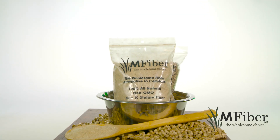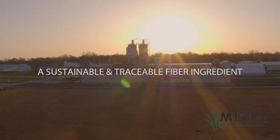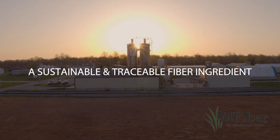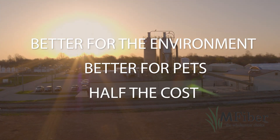Sun-cured, non-GMO Miscanthus grass from M-Fiber is the all-natural solution your customers demand. A sustainable, traceable fiber ingredient for half the cost. M-Fiber, the wholesome choice — better for the environment, better for pets, half the cost.